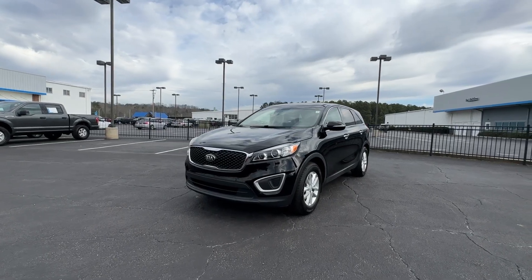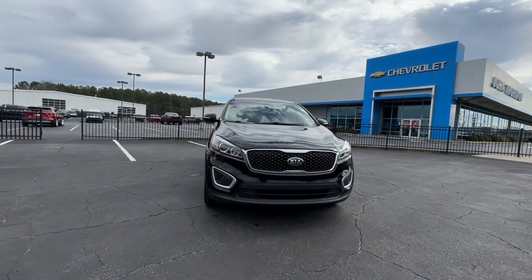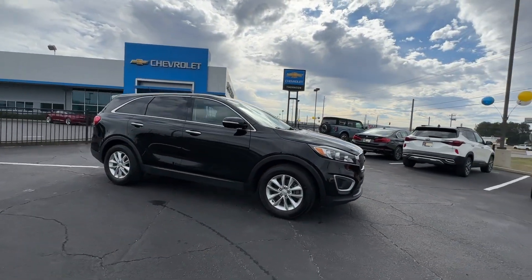You will be amazed by this 2018 Kia Sorento. With less than 120,000 miles on the odometer, this vehicle provides excellent value.